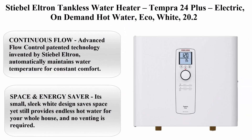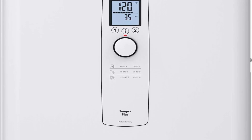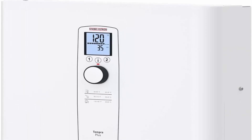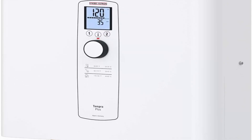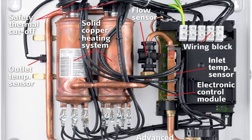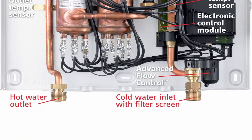Top 4: Stiebel Eltron Tempra 24 Plus, electric on-demand hot water, eco white, 20.2 amps. Features continuous flow with advanced flow control — patented technology invented by Stiebel Eltron — which automatically maintains water temperature for constant comfort. It will reduce flow slightly if hot water demand exceeds capacity, so hot showers will never be interrupted. Small, sleek white design saves space, provides endless hot water for the whole house, and no venting is required.